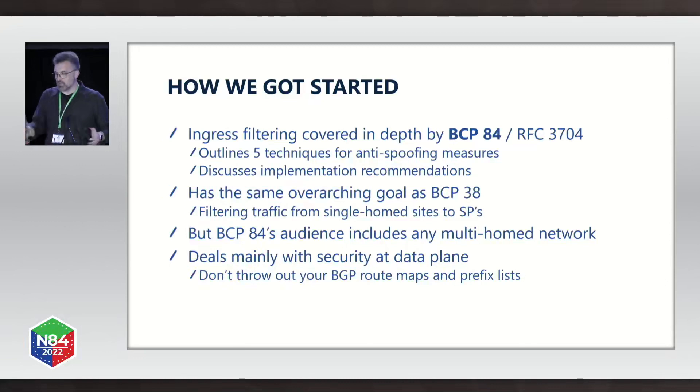BCP84's audience, however, includes any multi-homed network, so it's perfect for a service provider network because they're typically widely multi-homed. BCP84 deals mainly with security at the data plane, so please don't throw out your route maps and your prefix lists — you still need those at the control plane.